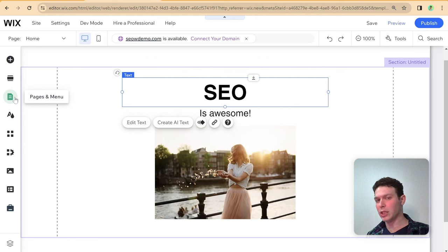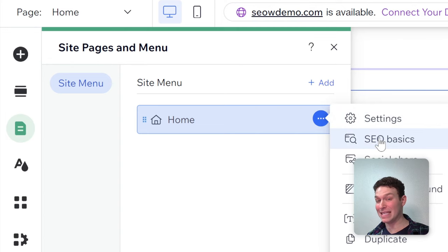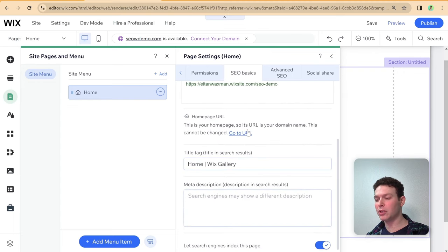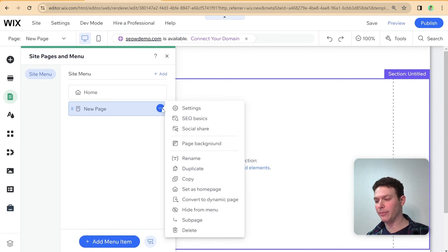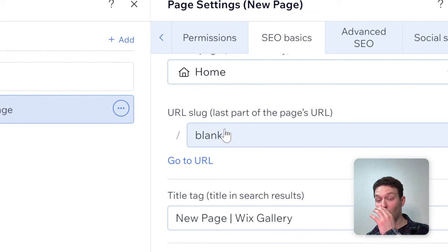Once you've completed your page design, head into the page settings by clicking Pages and Menu, then find SEO Basics and click that. You'll see a panel with various page-level settings. To show the URL slug option, I'm going to add a new blank page to the site. Now if I go into its settings and SEO Basics and scroll down, you can see the URL slug field.